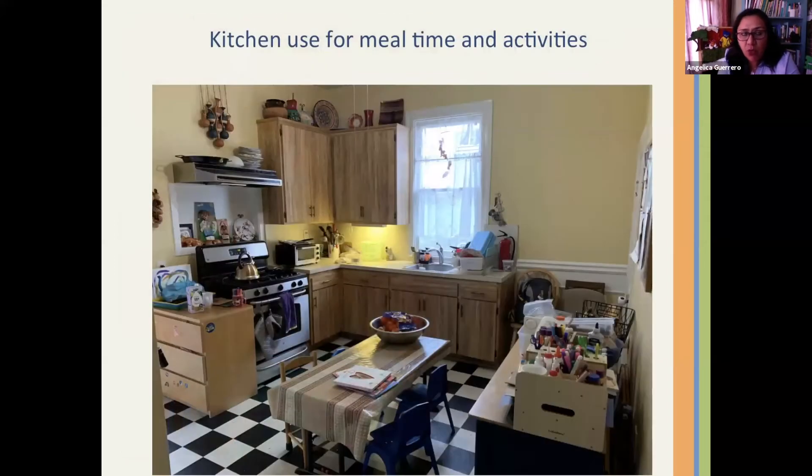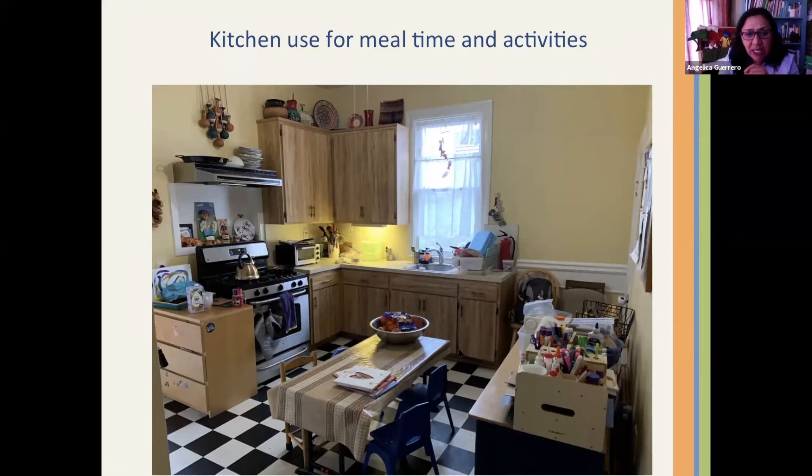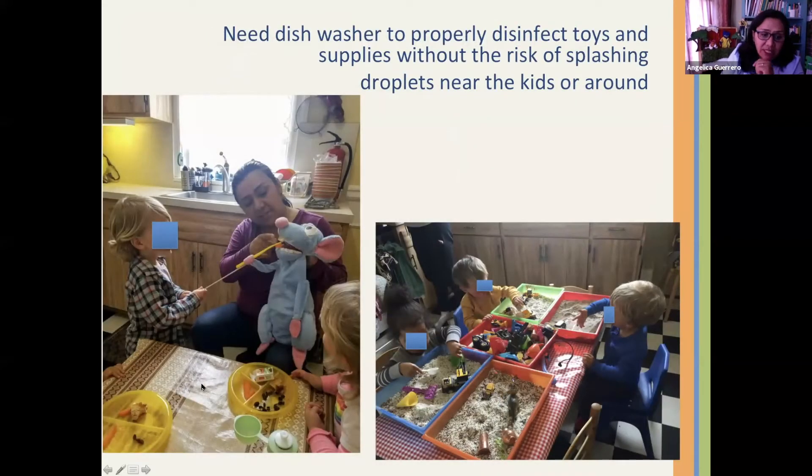Small family child care homes operate out of our own homes, where we share the space with our families. This is the kitchen, this is the table, and here is how we use it. We have activities, meal times, and sensory integration routines that run throughout our daily life in a small space, and we have to disinfect and sanitize every time we use it — look how close the sink is.